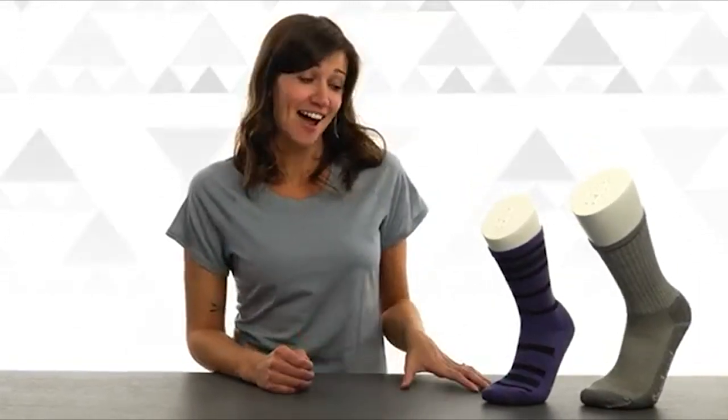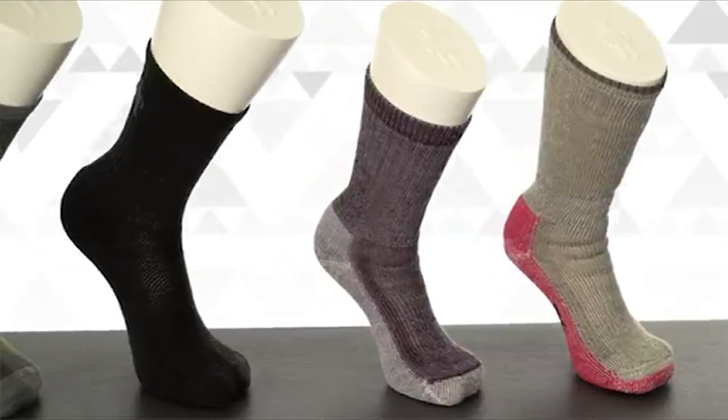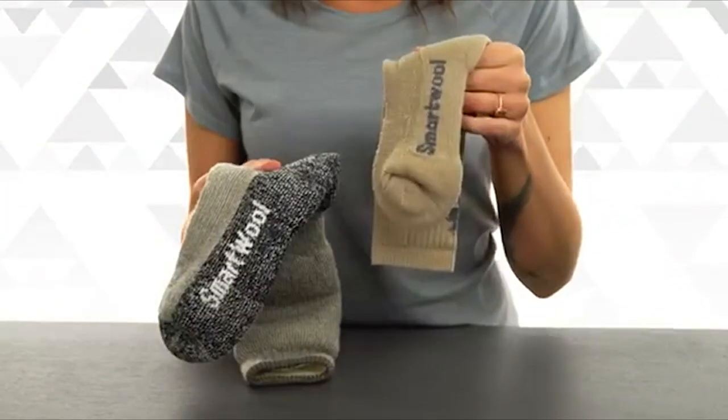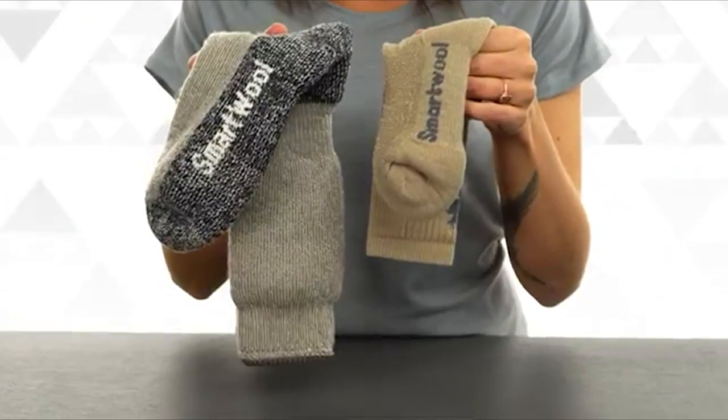Though our high quality Merino wool hasn't changed much in the last two decades, our classic hike sock styles have evolved. Available in a variety of styles for women and men, you can choose your cushion weight ranging from ultra light to extra heavy to match your activity.